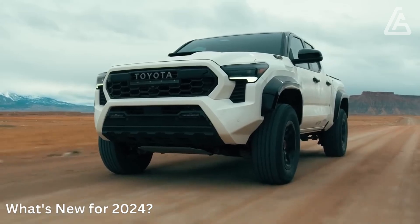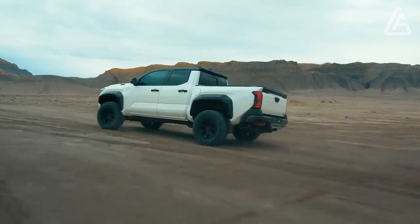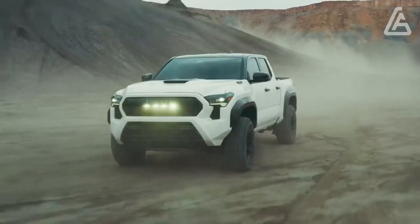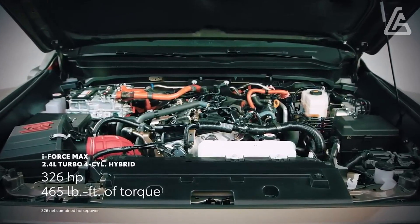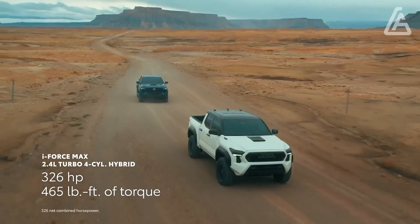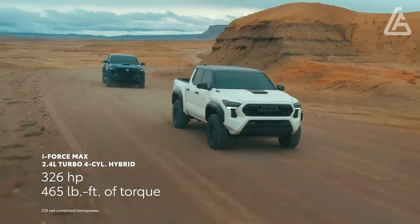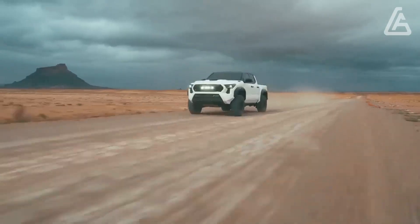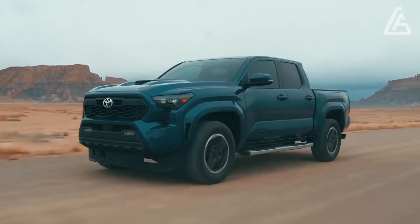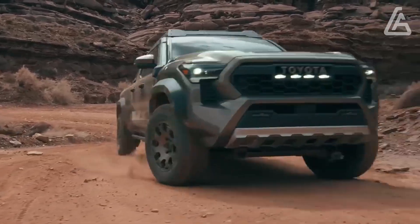The Tacoma is completely upgraded for the 2024 model year, which denotes the medium-size pickup truck's fourth era. Alongside acquiring a variation of the body-on-outline TNGAF stage imparted to the recently upgraded Toyota Tundra, the new Tacoma gets refreshed powertrains, more present-day highlights, and a more extensive determination of trim levels, which incorporates the recently presented Trailhunter that is outfitted towards individuals who appreciate overlanding.